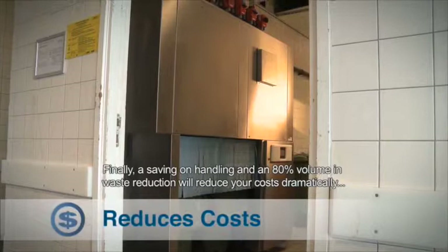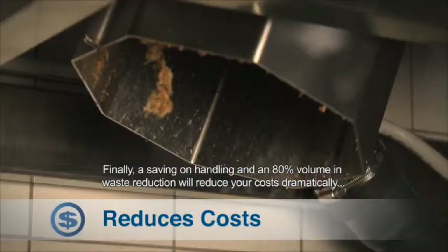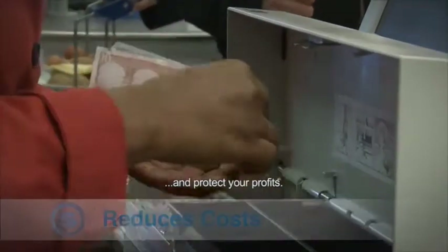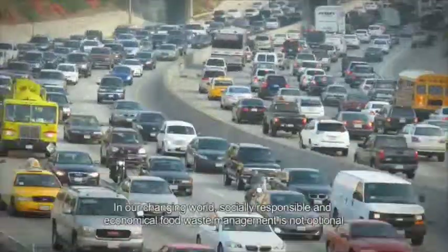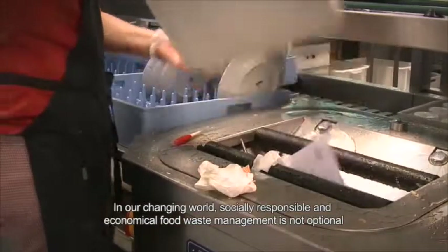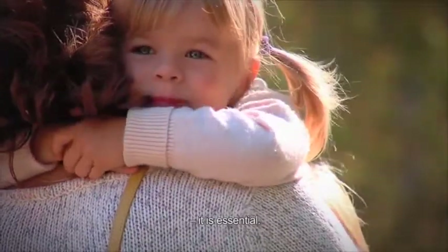Finally, a saving on handling and an 80% volume in waste reduction will reduce your costs dramatically and protect your profits. In our changing world, socially responsible and economical food waste management is not optional. It is essential.